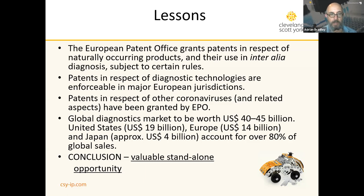The global diagnostics market is estimated to be worth $40 to $45 billion. The US is the largest single market, but Europe is not far behind with a market size of $14 billion, and Europe for diagnostic technologies represents a valuable standalone opportunity. So we can get patents in Europe, and it's probably worth having a proprietary position in the European market if we're in this game.